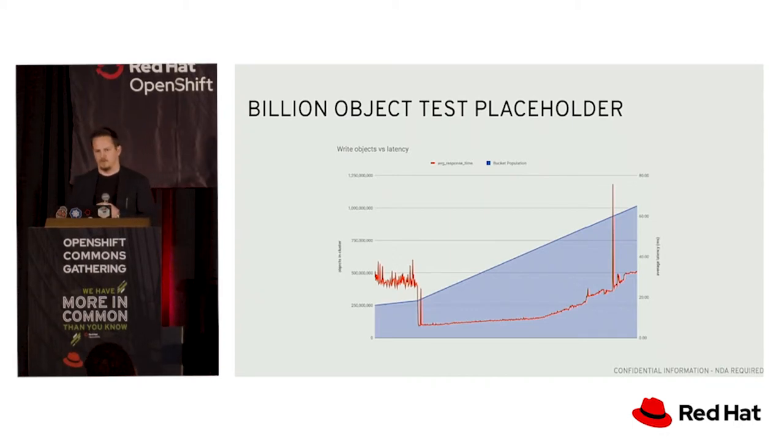We also wanted to test storing billions of objects into the cluster globally. We put over a billion objects into the cluster and observed how performance changed over time. The red bar is the latency and the blue bar is the object population. Latency stayed relatively flat until we were consuming all of the SSD for metadata and started to spill some metadata over to disk. As less of it was on SSD, more had to come from hard disk, which is why latency started to creep up over time.